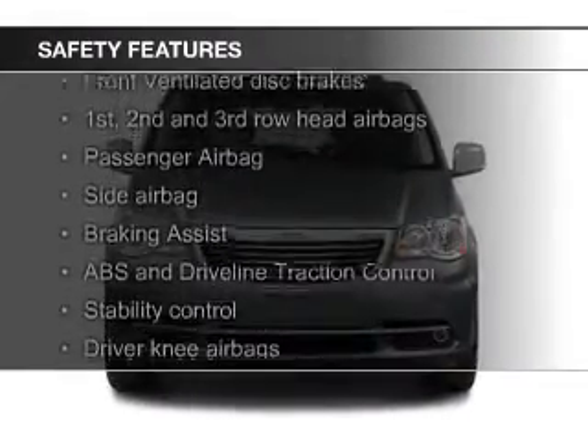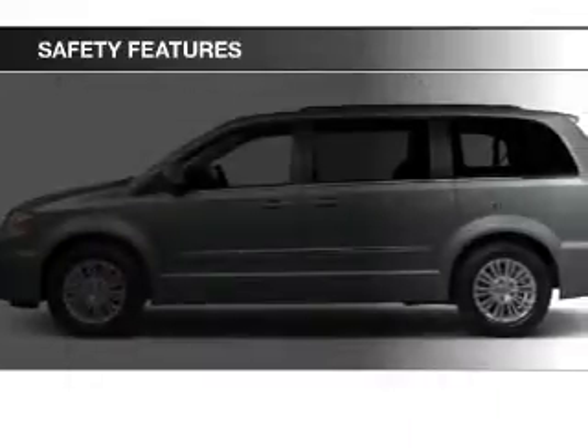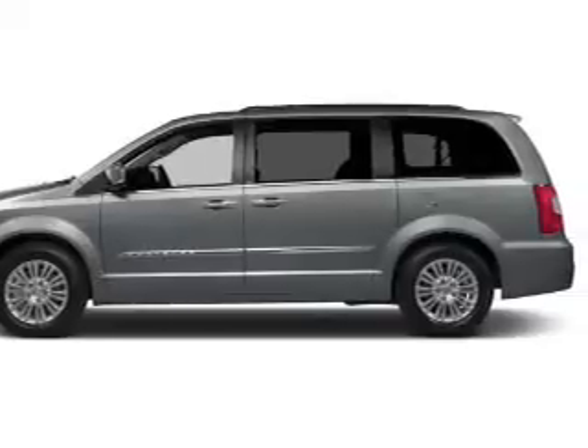Safety was made a priority with these features: fog lights, curtain head airbags, side airbags, second and third row airbags, brake assist, and traction control.